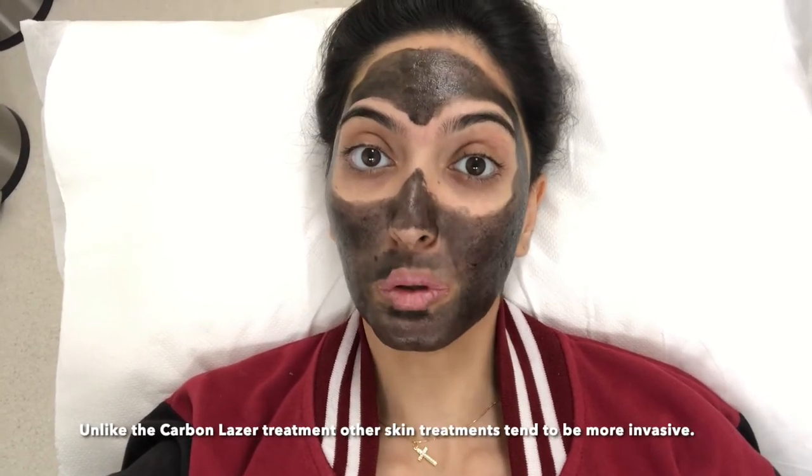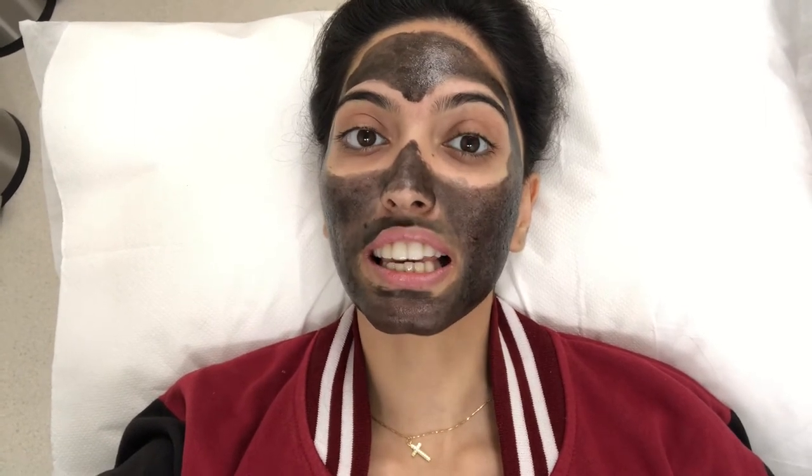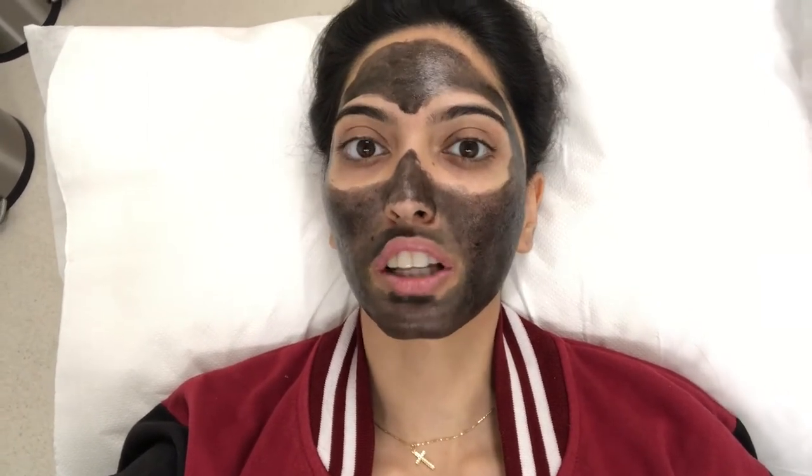It reminded me of how I did a laser treatment at Kaya clinic, and it was let's just say not the best experience. The results were visible but it wasn't something I would want to go back to because of how painful it was. I think it might have been the fractional laser — it was many years ago so I don't really remember what it was called, but I will compare the experience as soon as I'm done with the entire treatment.